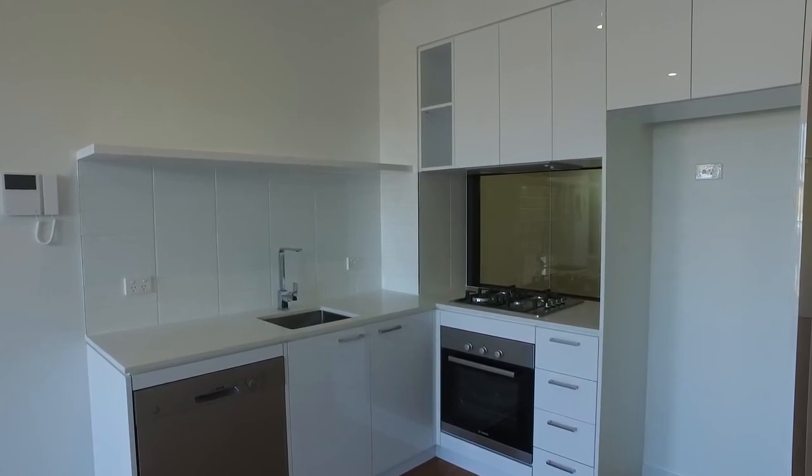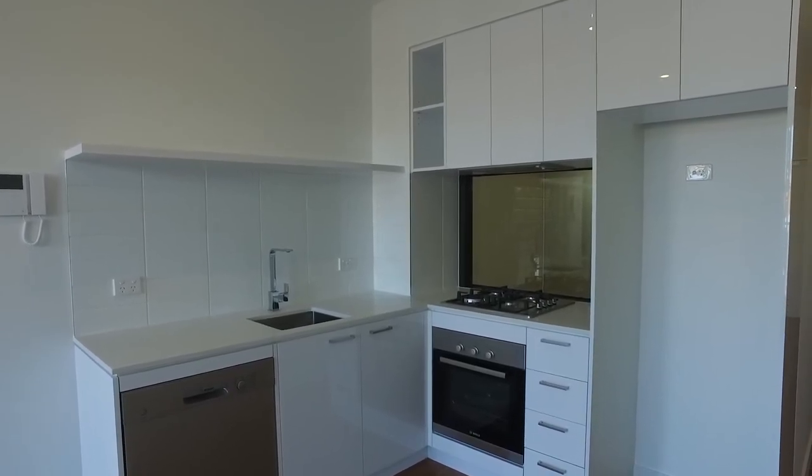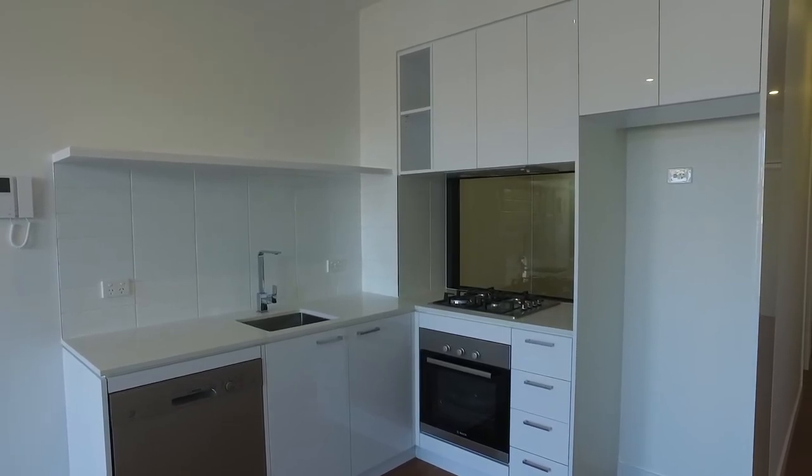I'm now going to take a video walk through. As you can see, the kitchen is a great size for this particular apartment. You've got gas cooking with stainless steel appliances, and you've also got an integrated dishwasher there as well.